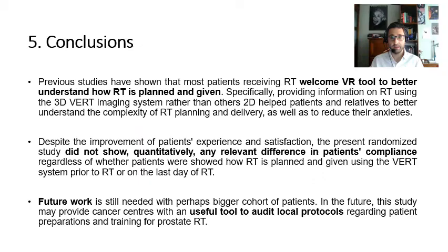Finally, we arrive at the conclusions. Our previous studies have shown that most patients receiving radiotherapy welcome virtual reality tools to better understand how radiotherapy is planned and delivered. Despite the improvement in patients' experience and satisfaction, the present randomized study did not show quantitatively any relevant difference in patients' compliance.